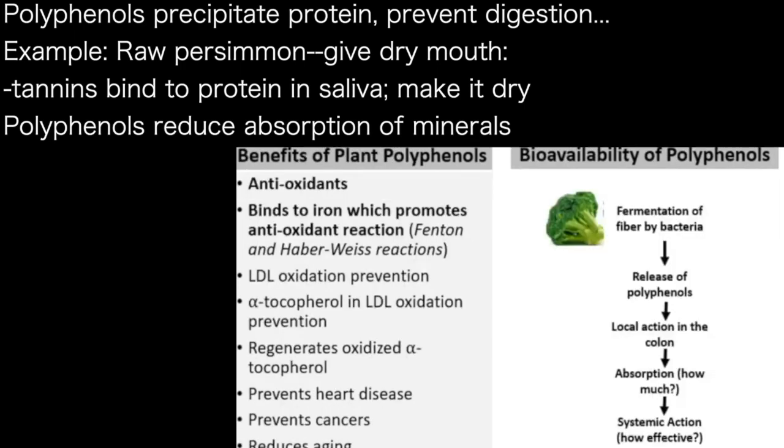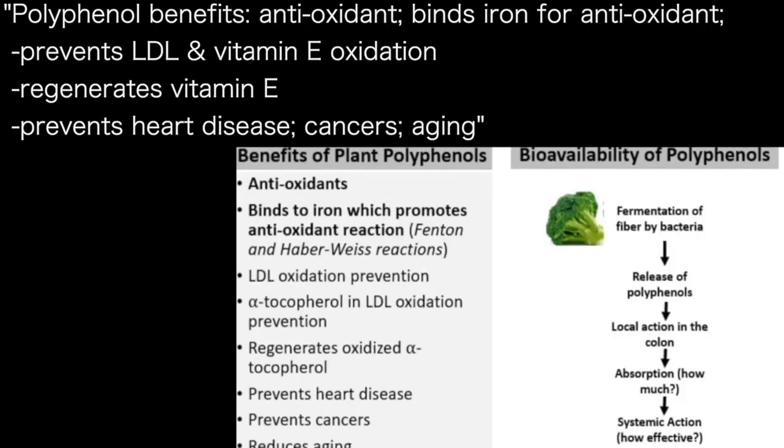But are there benefits of polyphenols? They are considered antioxidants. Even though binding to iron is a drawback, it can be a benefit since iron is an oxidant. Polyphenols prevent oxidation of LDL — which is supposed to cause heart disease — and prevent the oxidation of vitamin E, regenerating it. They also help prevent heart disease and cancers.